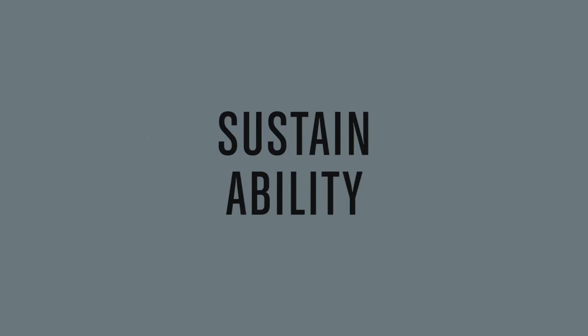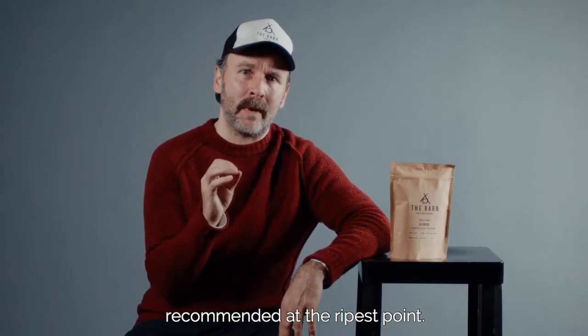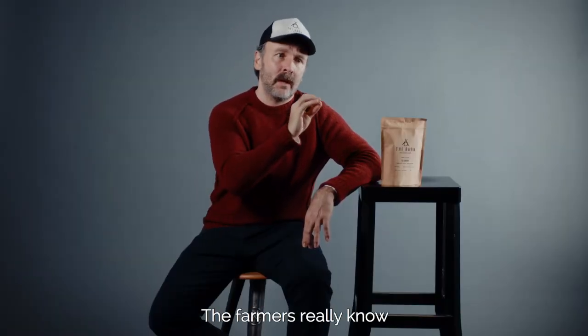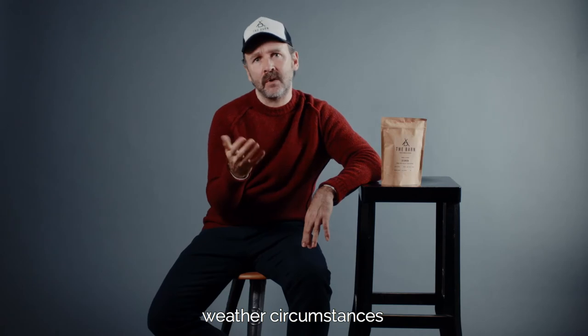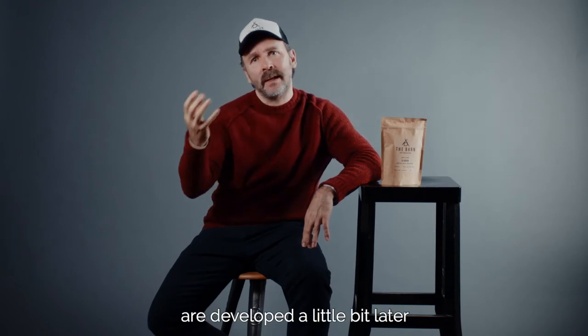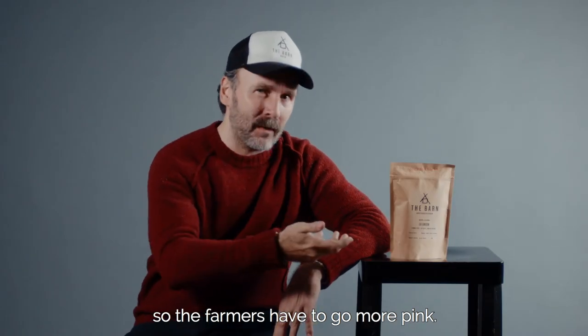What I find really interesting is that the picking of the cherries is usually recommended at the ripest point. So the farmers really know when to pick the coffee cherries to make them taste so good. But actually in some seasons, because of weather circumstances — rain, sunshine, cold periods — the sweetness and the sugars inside the cherries are developed a little bit later. So the farmers have to go more pink, we say.